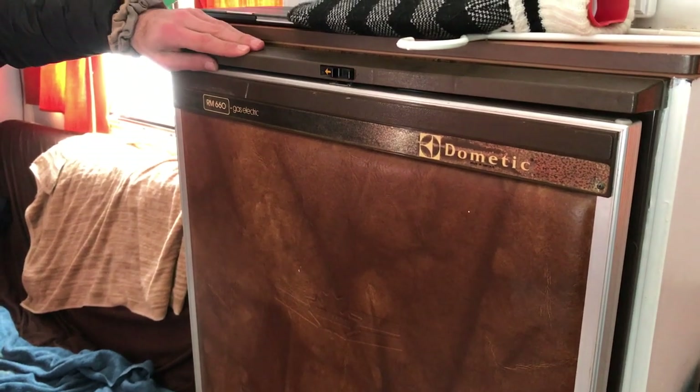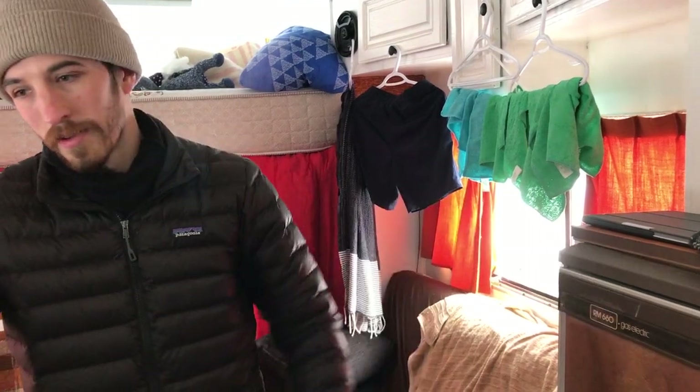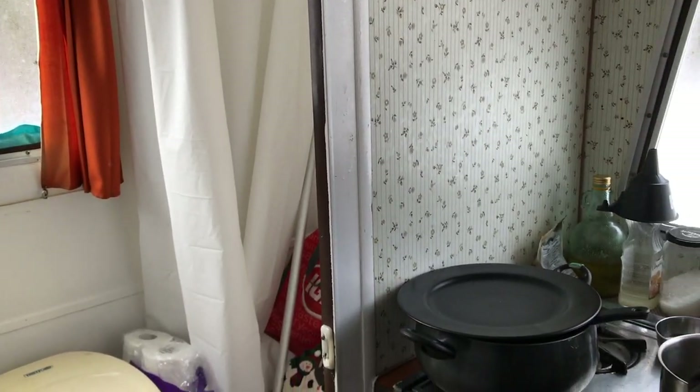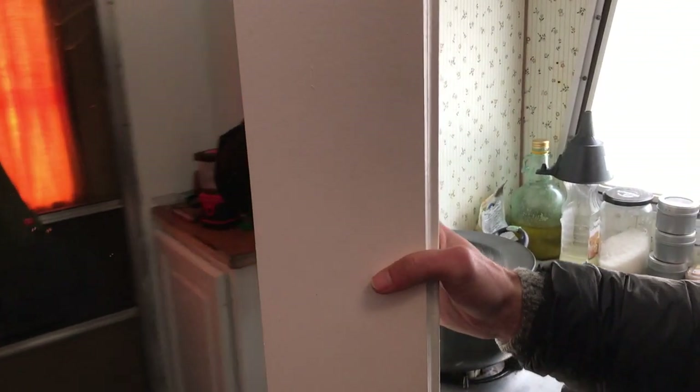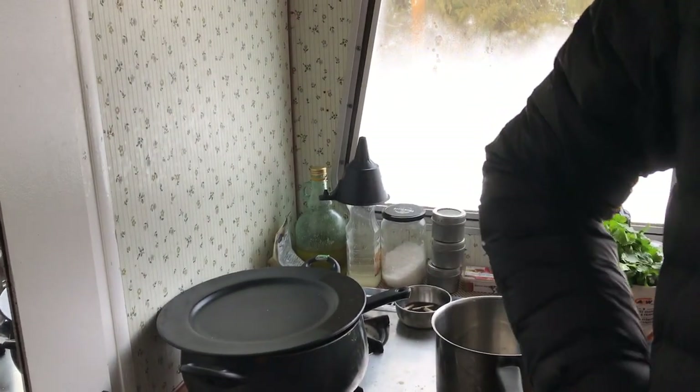We have a fridge that works with gas or electricity, but when it's cold you don't really need to run it — it just keeps the cold from outside. There's also a bathroom but we don't use it either — it's just storage. We don't want water to freeze in the tank, so we take showers in a proper bathroom. We only use it for a quick trip at night.